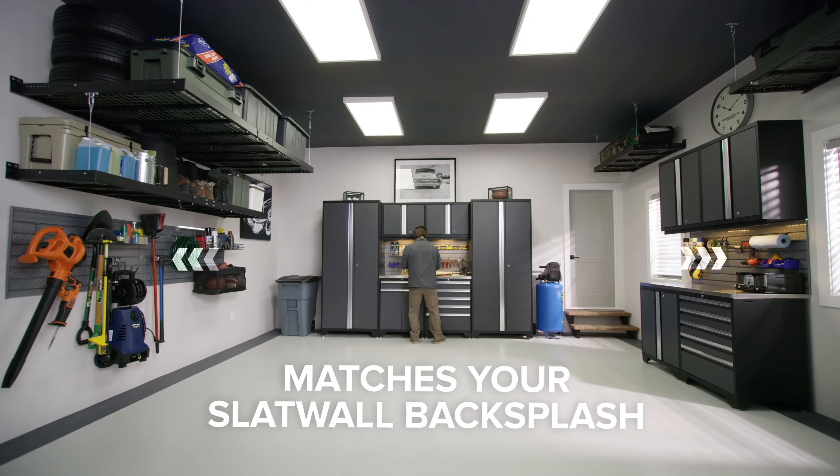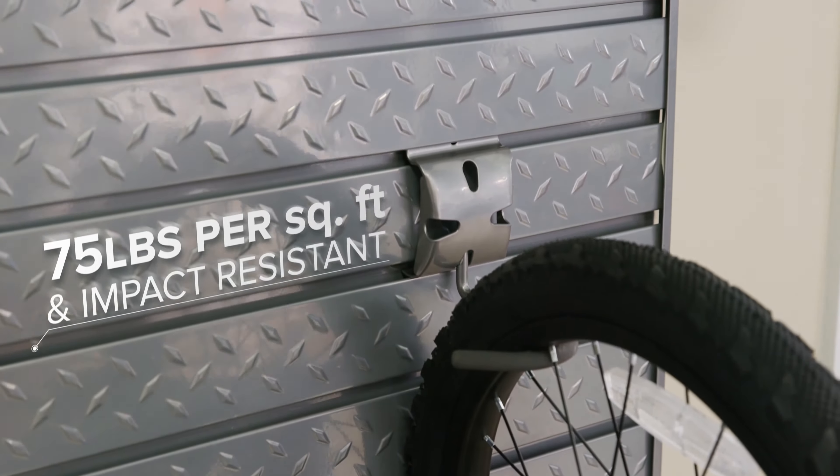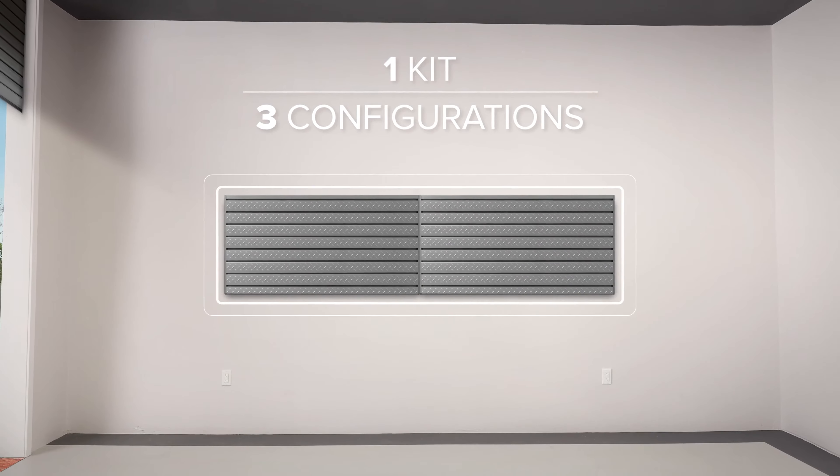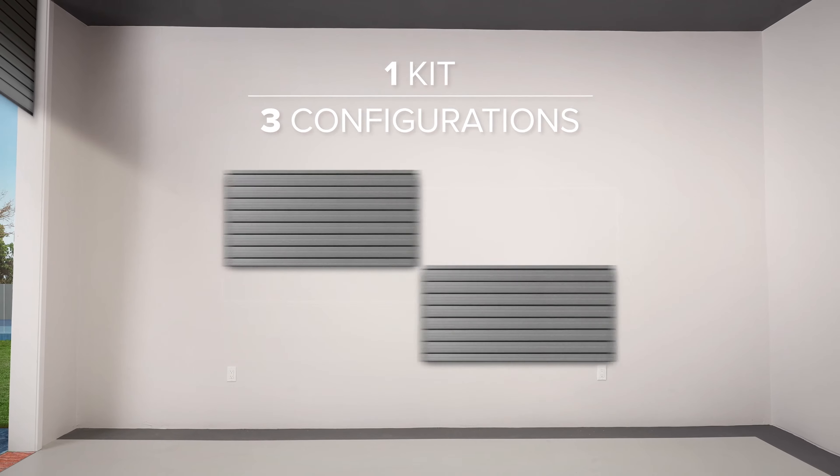The ultimate addition to your premium cabinet set, this ultra-strong steel slat wall holds up to 75 pounds per square foot and it's impact resistant, capable of handling anything you throw at it.